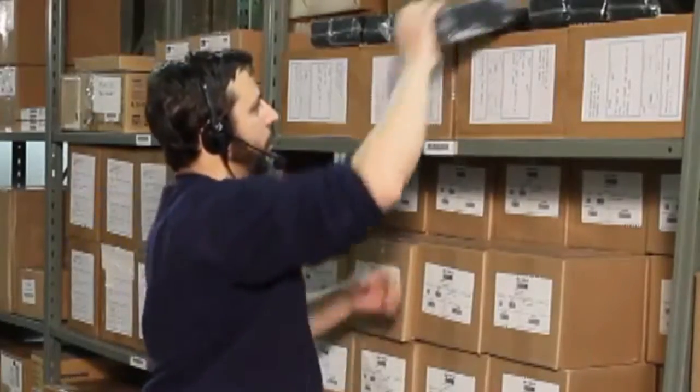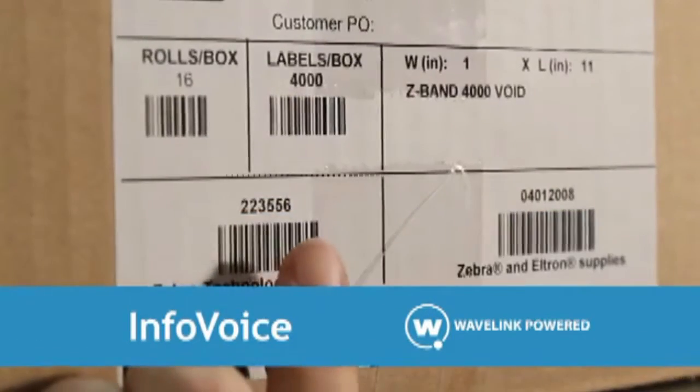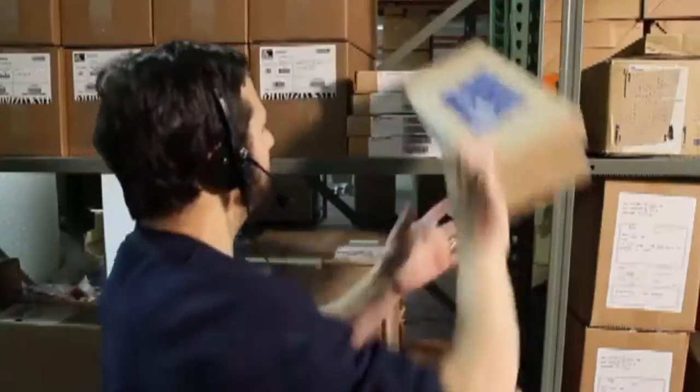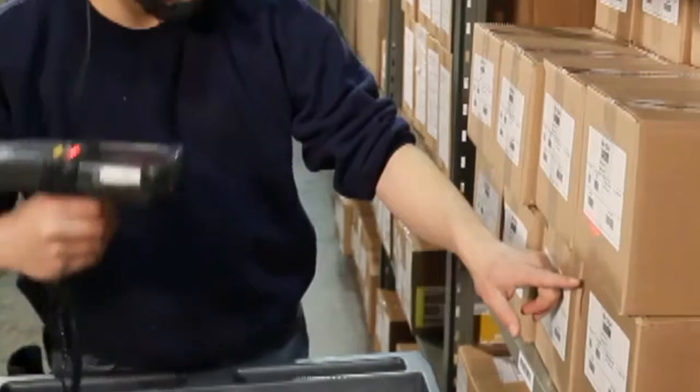With InfoLogix's InfoVoice, powered by Wavelink's highly flexible and powerful voice solution Wavelink Speakeasy, SAP customers can now streamline warehouse tasks by quickly and easily voice-enabling SAP WM and SCM-EWM transactions.